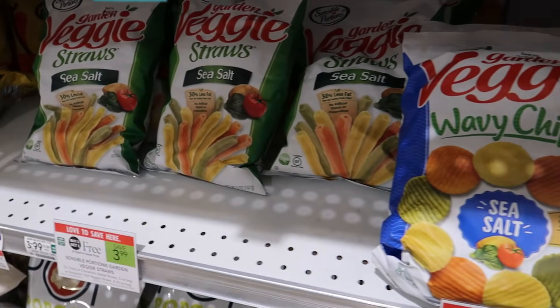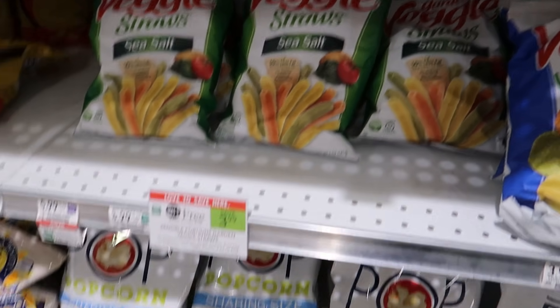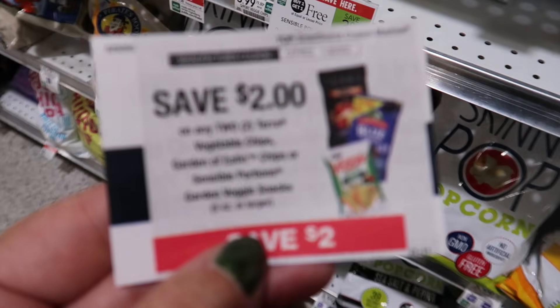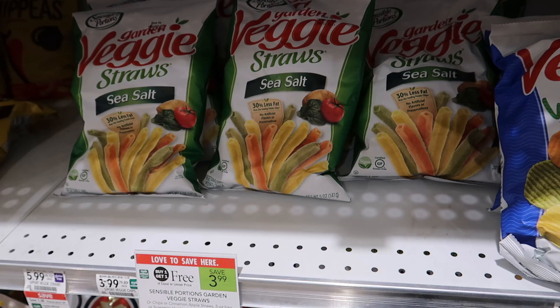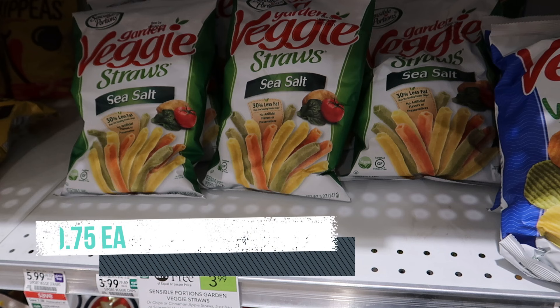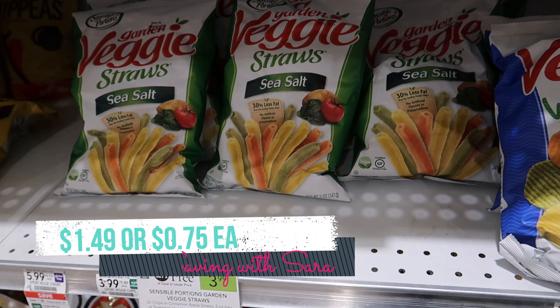These Sensible Portions veggie straws are buy one, get one free this week at $3.99. If you have one of these $2 off 2 blinky coupons, this is definitely a great time to use it. But we also have $1 printable coupons on GroceryCouponNetwork.com, so you could print off two of those. We also have a $0.50 Ibotta rebate — $0.50 back on two. So it makes it $1.49 for two bags or just $0.75 each.